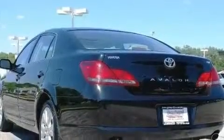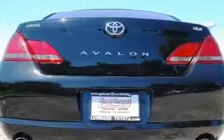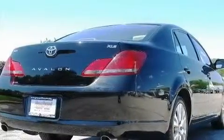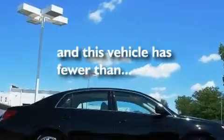Its top features include a sunroof with a sunshield, dual power seats, cruise control, a premium audio system, leather seats, performance tires, aluminum wheels, a low tire pressure indicator, heater vents for rear-seated passengers, and this vehicle has fewer than 35,000 miles on the odometer.